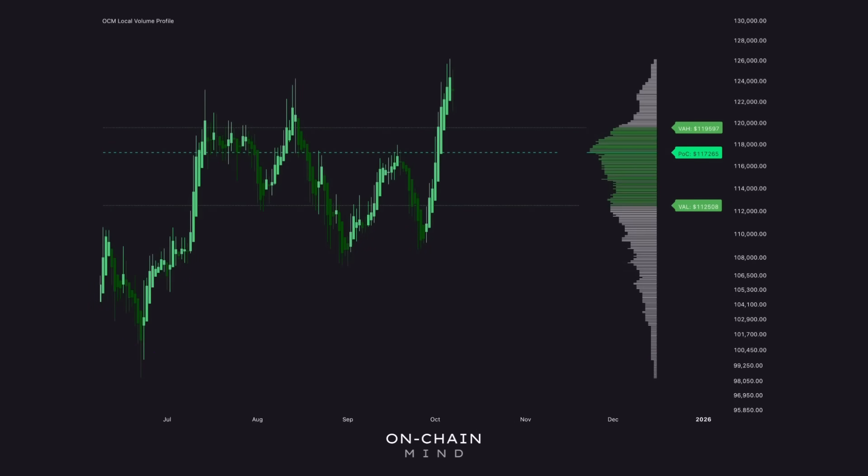Now let's take a look at some short-term structure. If we look back at the previous 120 days of price action — roughly the last four months — we can use the local volume profile to visualize where the heaviest trading activity has taken place. This tool maps out how much volume has been transacted at each price level, effectively showing us the market's center of gravity. What stands out right now is the point of control — the level with the highest trading volume in that period — currently sitting at around $117,000. That's a very key structural level. If we were to pull back from here, that's exactly where I'd expect the market to find strong support, an area that often gets retested before the next impulsive move higher.